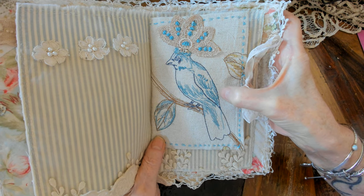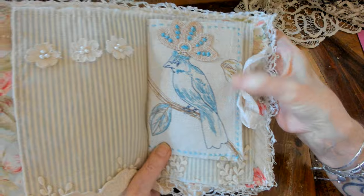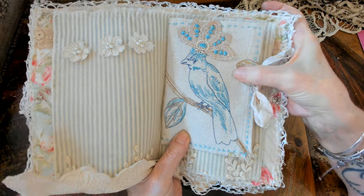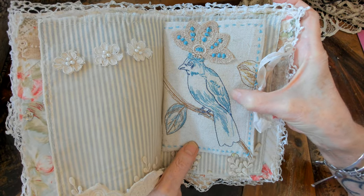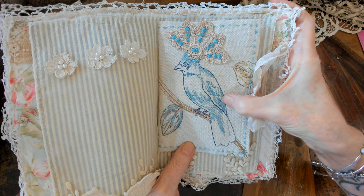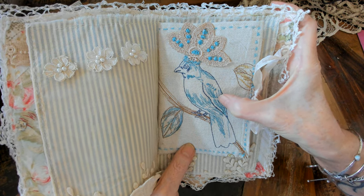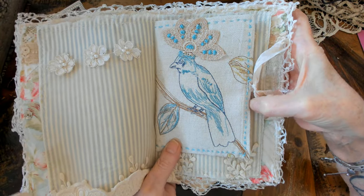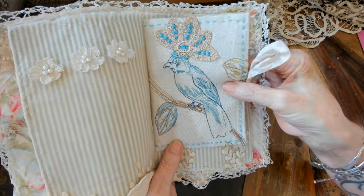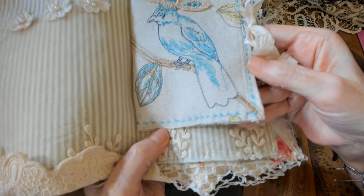I had completely forgotten that I had this material — I had gotten it for my bedroom curtains. I made some curtains out of it but then decided on a different material, and I made a big 30 by 30 pillow out of this that sits on my bed. I had a lot left over, so this is where the needles are actually kept.